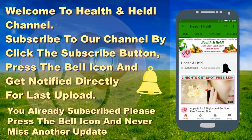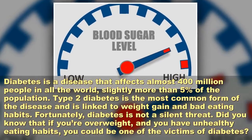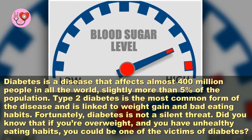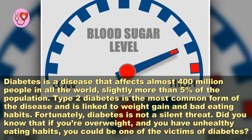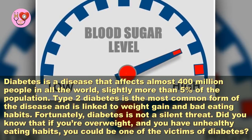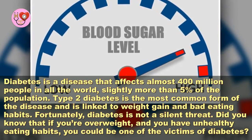Regulate your blood sugar levels using only two ingredients. Diabetes is a disease that affects almost 400 million people worldwide, slightly more than 5% of the population. Type 2 diabetes is the most common form of the disease and is linked to weight gain and bad eating habits.